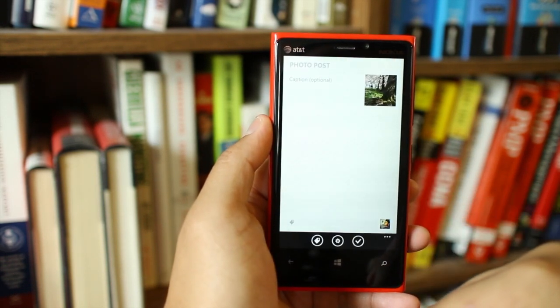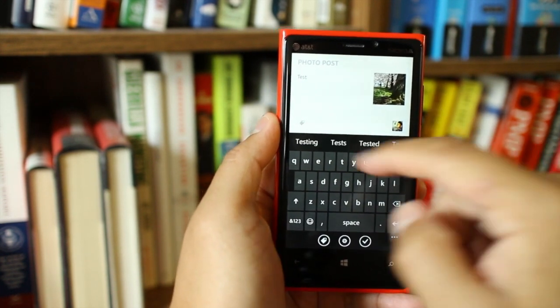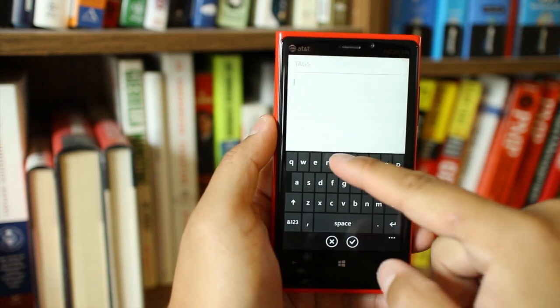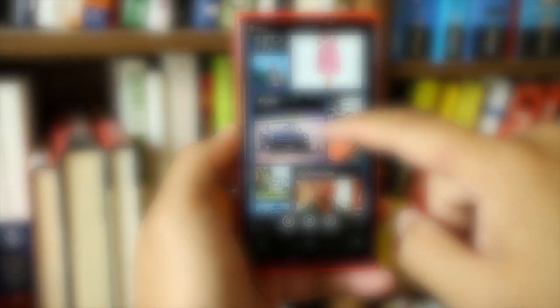In the next version, I would definitely like the option to upload multiple photos. Even with these complaints, I still think this app is really good. It's fast and it looks beautiful. It's available right now at the Windows Phone Store for free, and you can scan the QR code included in this video to download it directly.